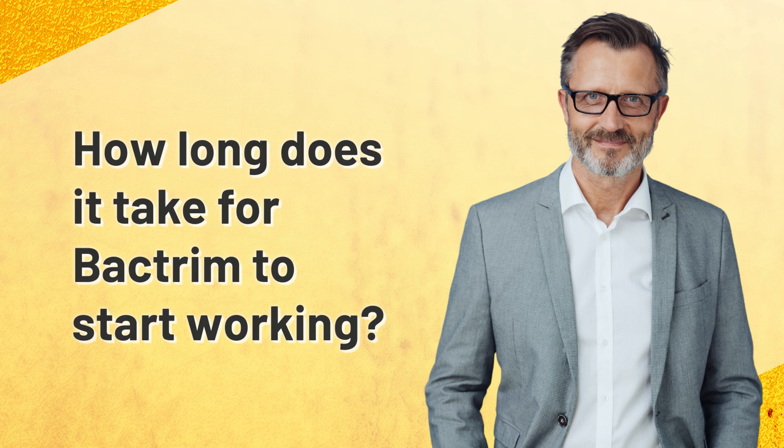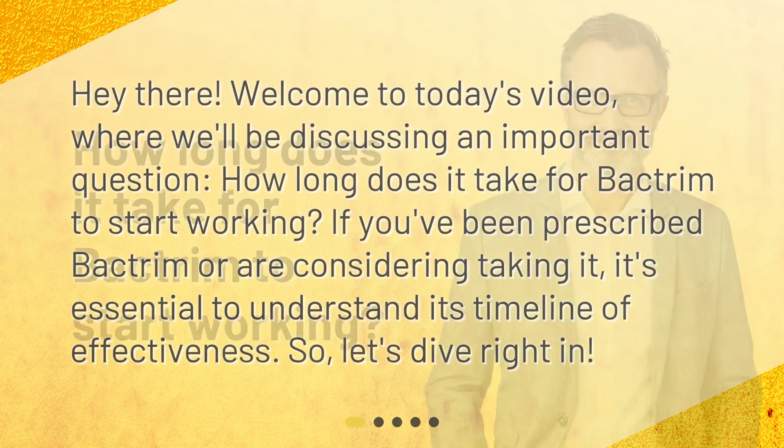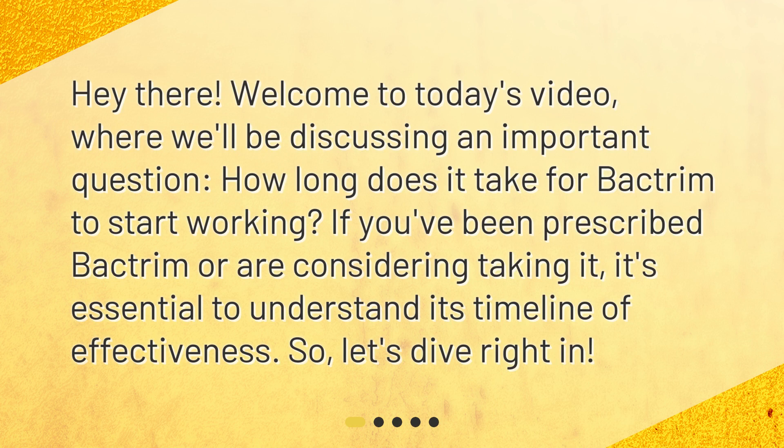How long does it take for Bactrim to start working? Hey there! Welcome to today's video, where we'll be discussing an important question: how long does it take for Bactrim to start working? If you've been prescribed Bactrim or are considering taking it, it's essential to understand its timeline of effectiveness.